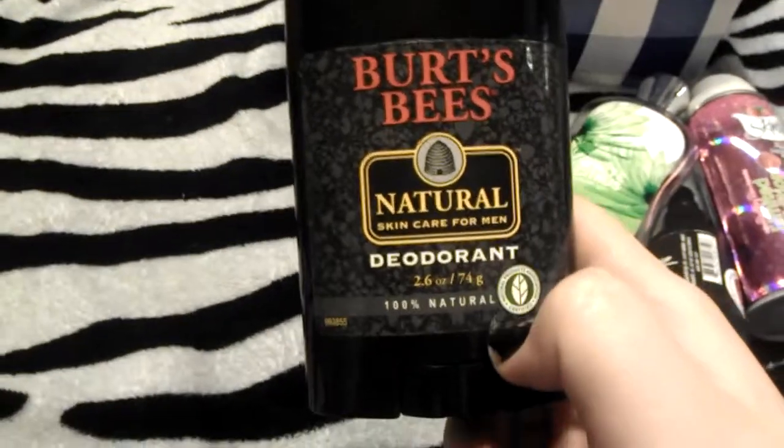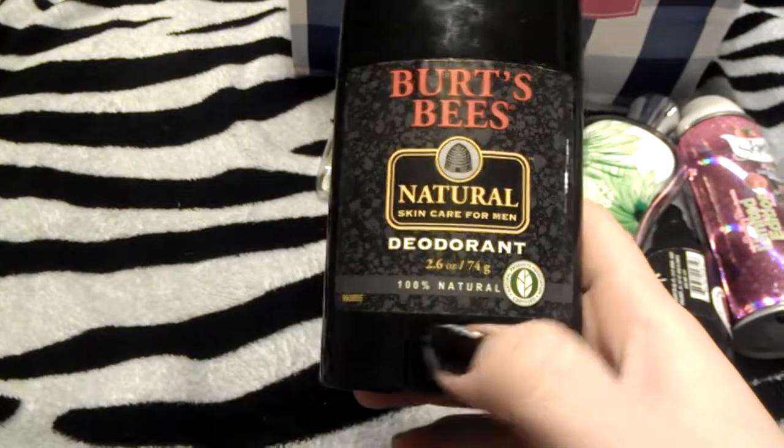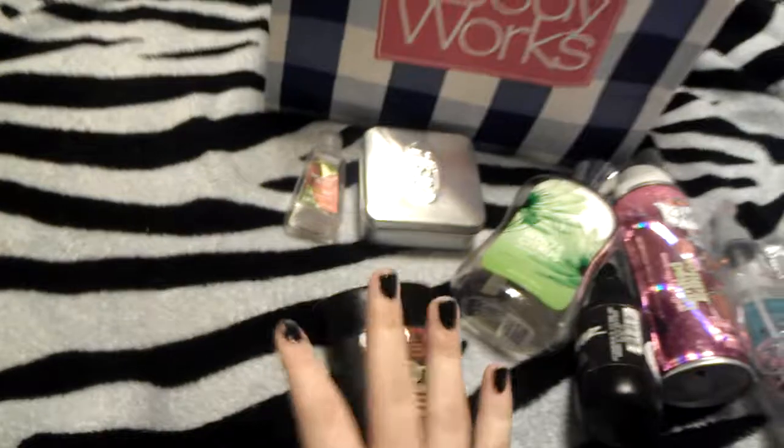It's my Burt's Bees Natural Skin Care for Men deodorant. Hated this stuff. Didn't work. Ew. Won't ever be buying that — I didn't buy it in the first place.